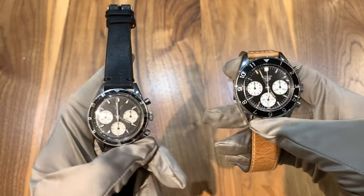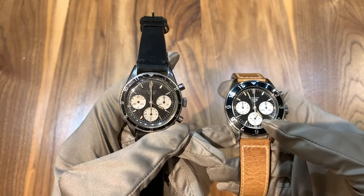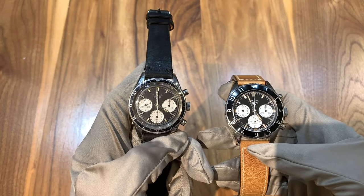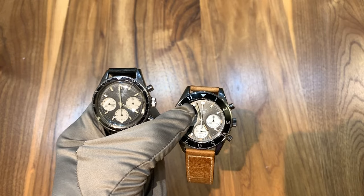The Heuer Autavia, the new one, is available on sale brand new as they're an authorized retailer of Tag Heuer. And then this one, the original, is available on sale pre-owned for $16,200.